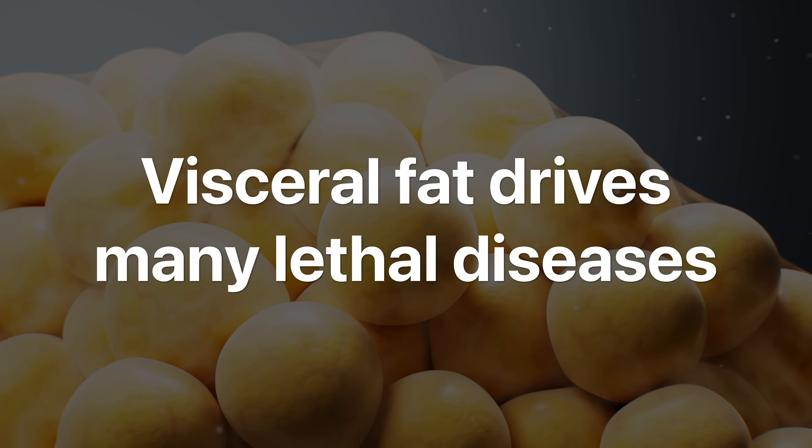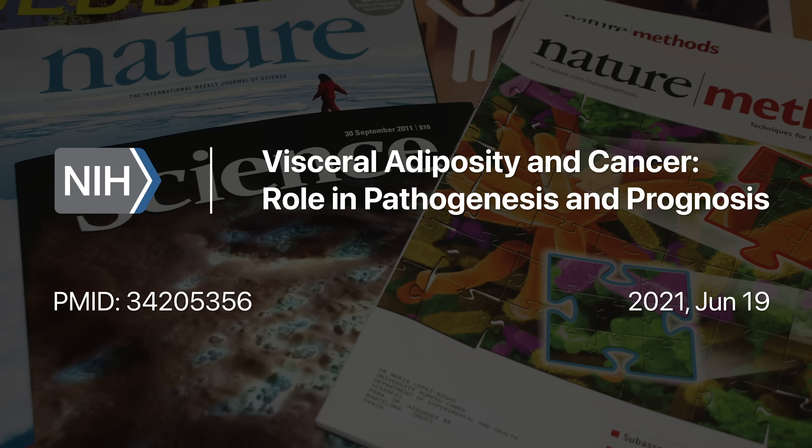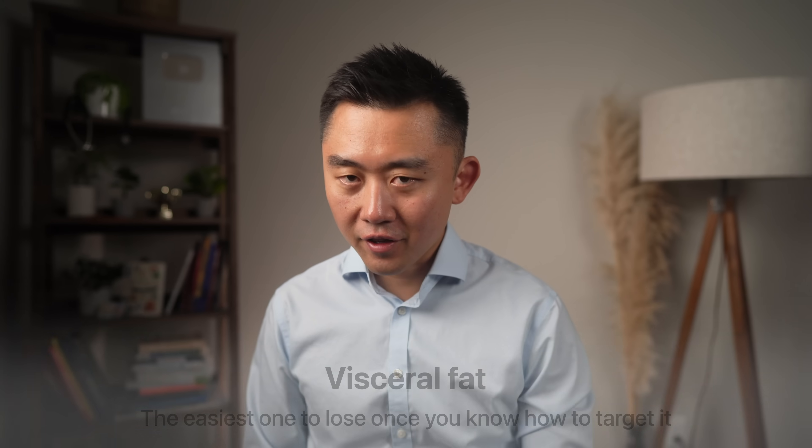You can lose a lot of weight and still be stuck with belly fat, because abdominal fat isn't just under your skin. It's also visceral fat packed around your internal organs — your stomach, liver, and pancreas. This is the fat that drives many chronic conditions slowly killing us today: diabetes, fatty liver, heart disease, and even cancer. But the good news is that while visceral fat is dangerous, it's also the easiest fat to lose once you know how to target it.